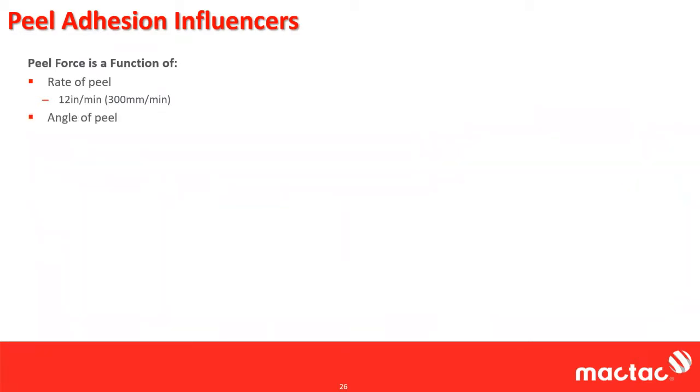Angle of peel: 90 degrees versus 180, as we showed. Dwell time — that's how long you let it dwell. We typically report 30 minutes and 24 hours, those are the two most common times, but I've seen 5 minutes, 10 minutes, 15 minutes, and sometimes 72 hours or a week. Depending on the adhesive, you may or may not see a difference. With rubbers, because they wet out faster, you don't see a lot of difference. With acrylics, you can see very drastic swings in peel result just based off of dwell time.